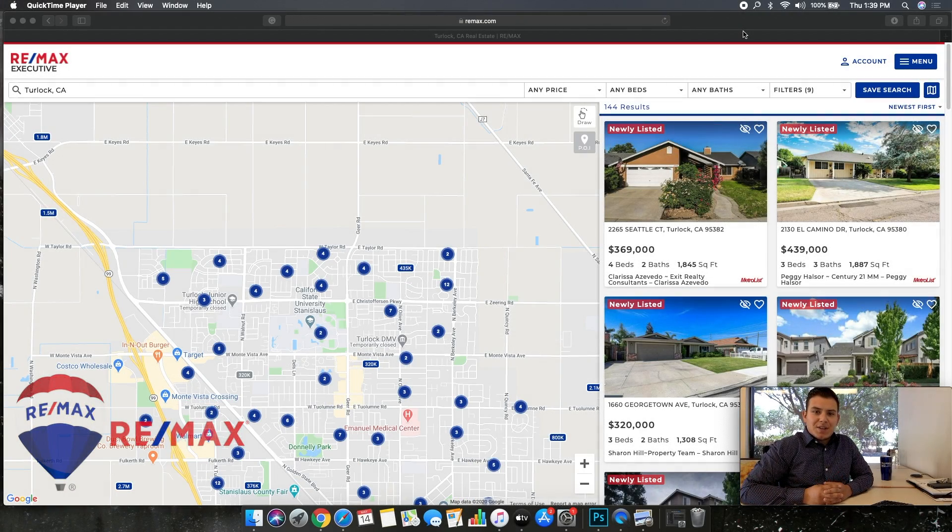Hello friends and family, it's Jonathan Jimenez here with RE/MAX Executive Turlock. I'd like to take a moment today to talk about what the market's doing. There are obviously a lot of opinions out there right now, but leaving opinions aside, I wanted to take a second and show you guys the numbers.